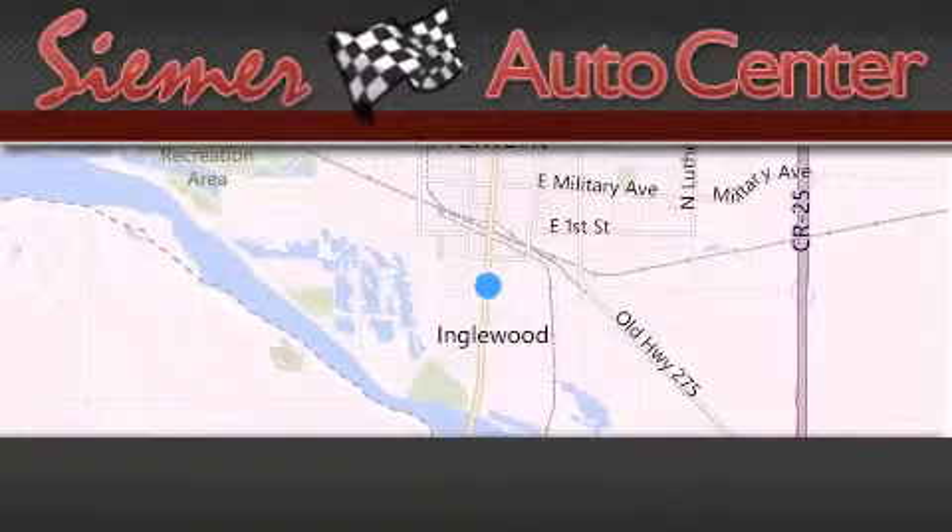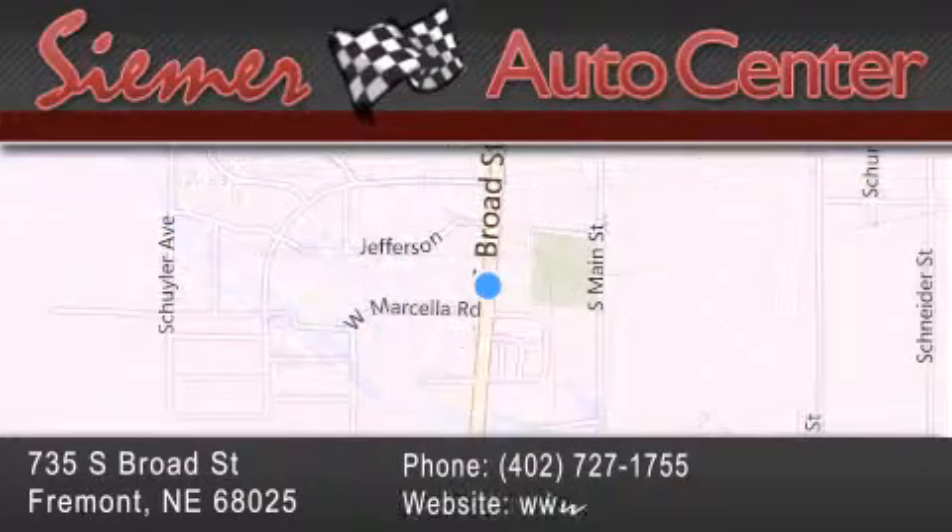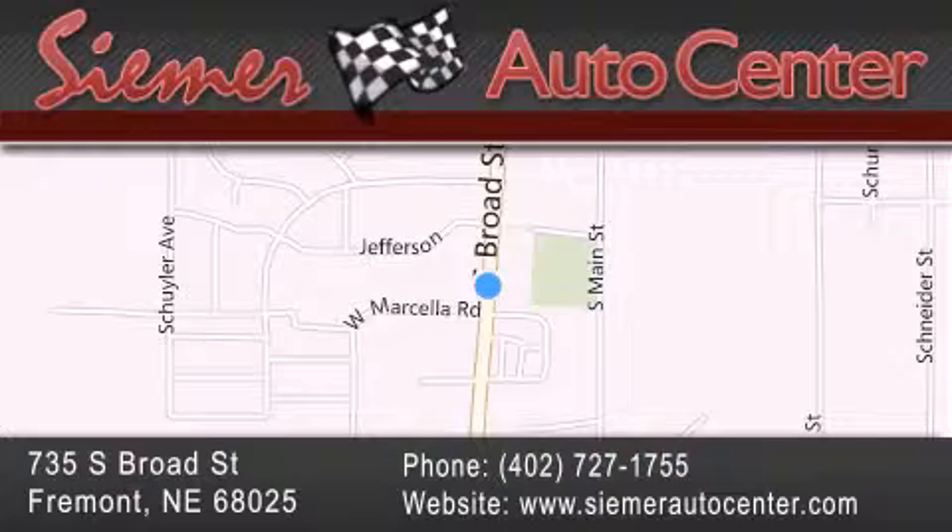Cimmer Auto Center is located at 735 South Broad Street in Fremont. Our goal is to exceed all of your expectations to ensure that you'll return for future visits.